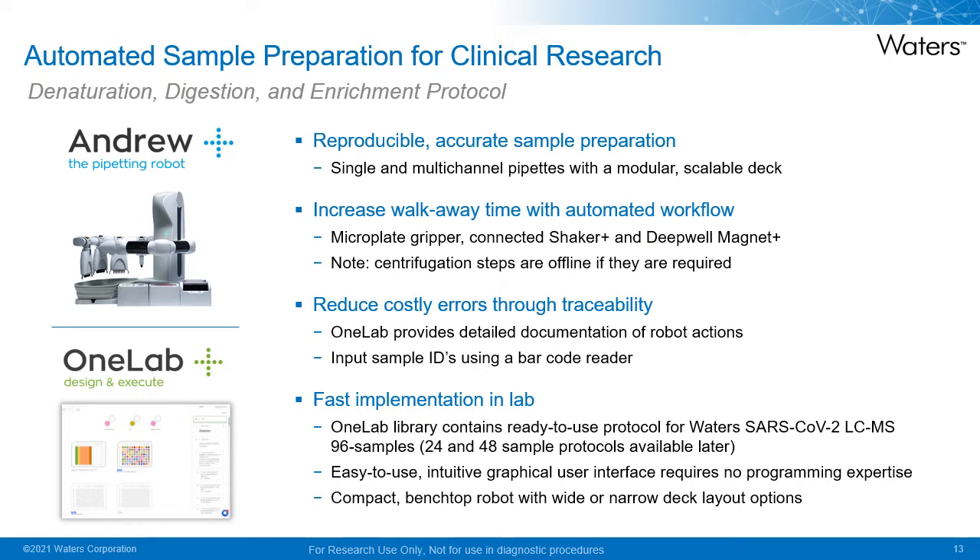The Andruplus performs reproducible and accurate sample preparation using single and multi-channel pipettes with a modular, scalable deck, but bear in mind there are no liquid detection capabilities as observed with other liquid handling systems. There is increased walk-away time with the use of microplate grippers to move plates between modules, in addition to a Shaker Plus platform for mixing and Deep Well Magnet Plus for magnetic bead enrichment. However, centrifugation steps are still performed offline and require manual intervention. Reduced costly errors are achieved through traceability, with OneLab providing detailed documentation of robot actions and barcode reader input of sample IDs.